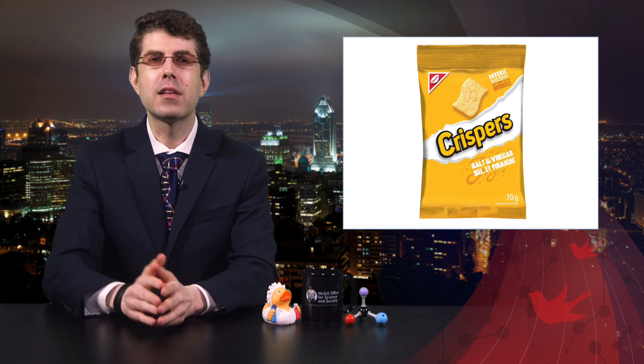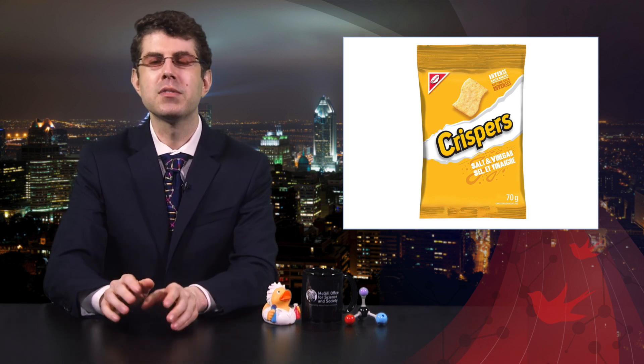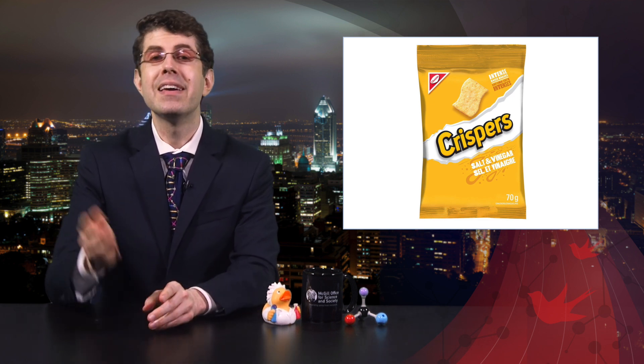When I say the word CRISPR, what do you think of? If you live in Canada, you may think of this snack that looks like little dried-up beach towels. What you probably don't think of is this adorable, adorable puppy. And you'll soon see why.